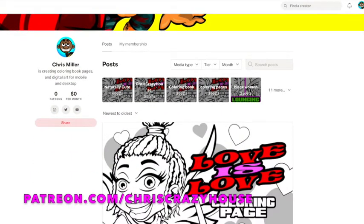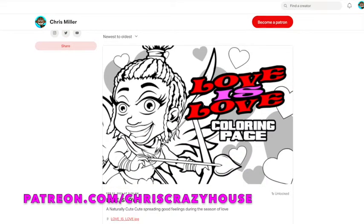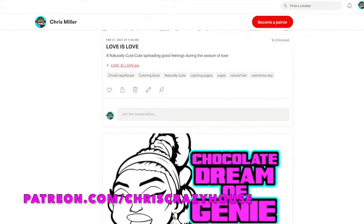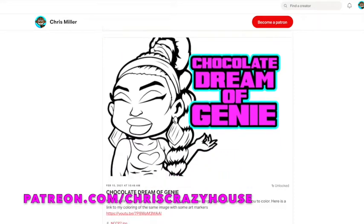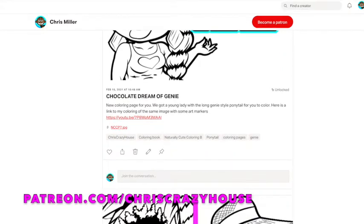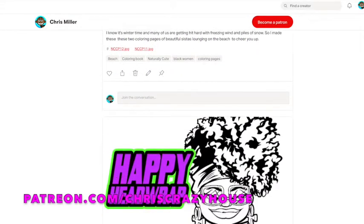Yes, I have an official Chris Crazy House Patreon, and if you'd like to go support me on there, please feel free to. At this point, I only have one tier, and it will just be $5 a month. For $5 a month, you will get content that you will not see anywhere else or will not be available anywhere else.